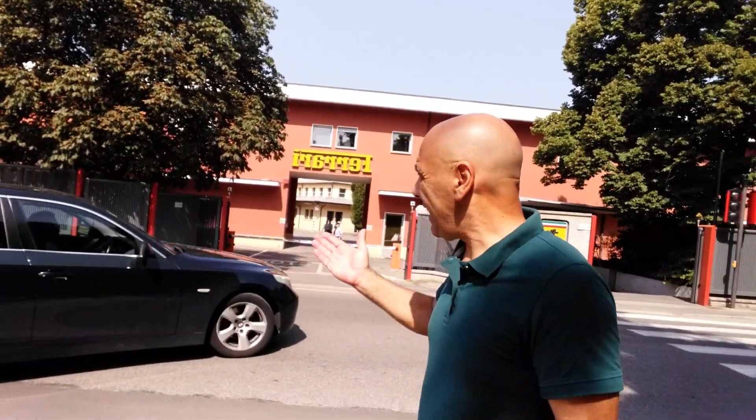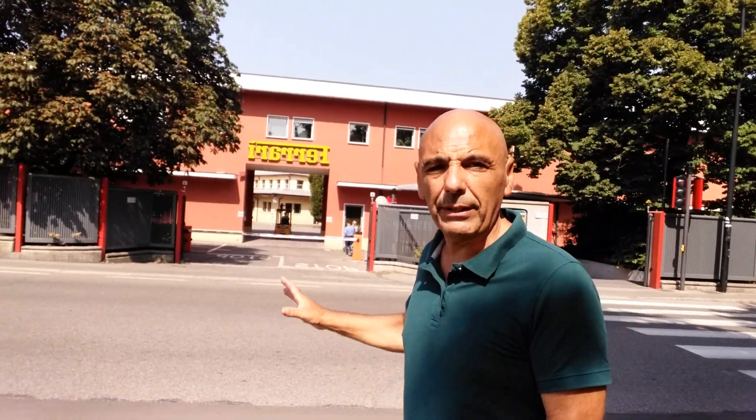Hello from Maranello. Maranello is where the Ferraris are made. What you see here behind me is actually the factory. Every Ferrari you see on the road comes out of that door with the yellow Ferrari written on top. This is the Ferrari factory in Maranello.